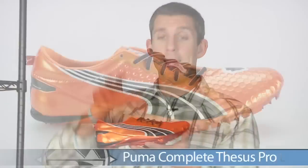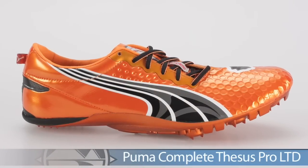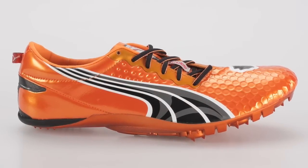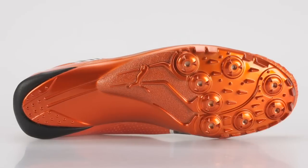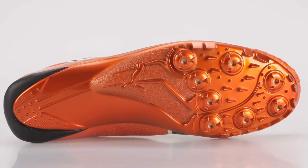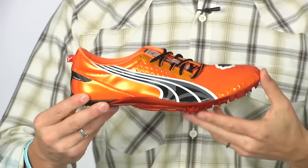Hi, Trevor here with Running Warehouse. This week's vlog we're going to talk about spikes from Puma, Nike, and Sockney. First up from Puma we have the Theseus Pro. This is worn by world record holder Usain Bolt. This is a rigid spike for powerful sprinters between 100-400 meters. It offers a nice lightweight, glove-like feel. This is the Theseus Pro from Puma.